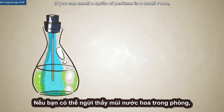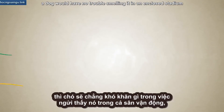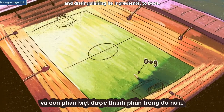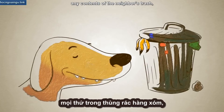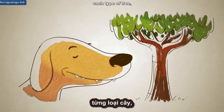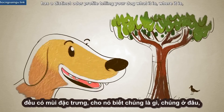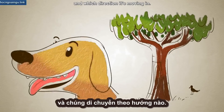If you can smell a spritz of perfume in a small room, a dog would have no trouble smelling it in an enclosed stadium and distinguishing its ingredients to boot. And everything in the street — every passing person or car, any contents of the neighbor's trash, each type of tree, and all the birds and insects in it — has a distinct odor profile telling your dog what it is, where it is, and which direction it's moving in.